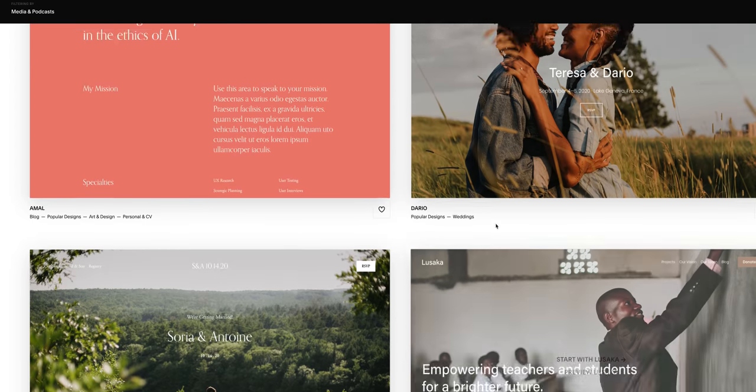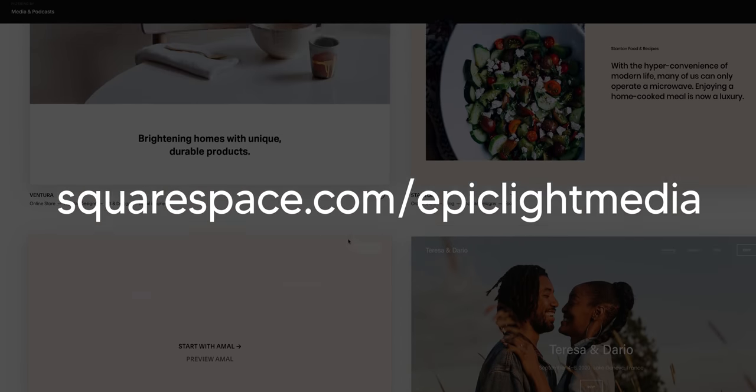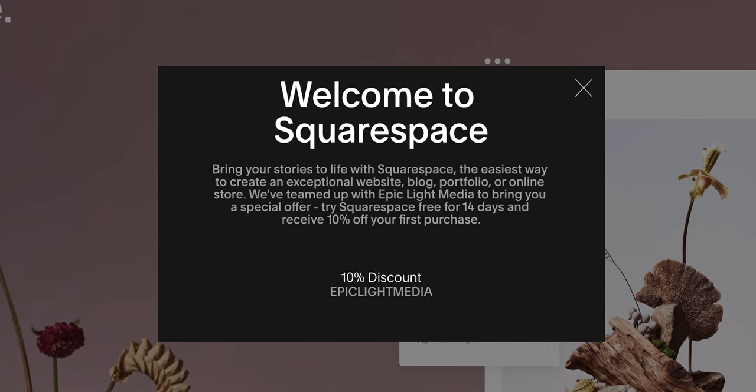Head to squarespace.com for a free trial. And when you're ready to launch, go to squarespace.com/epiclightmedia to save 10% off your first purchase of a website or domain.